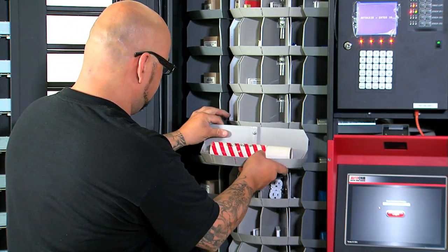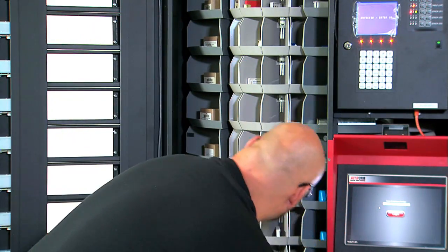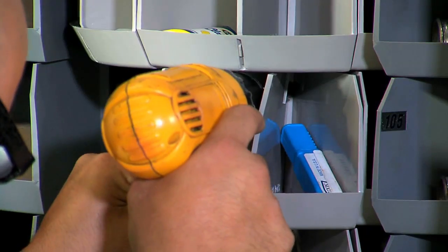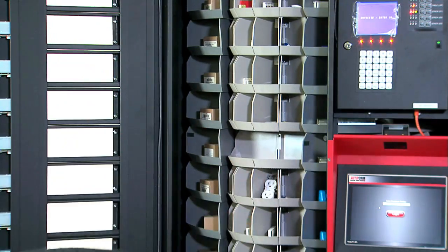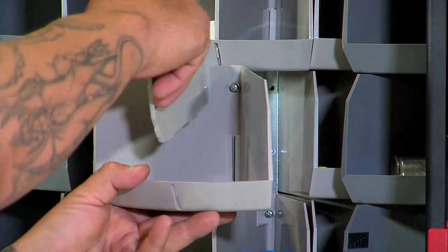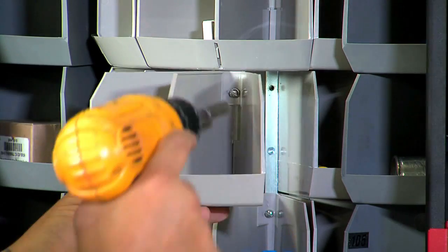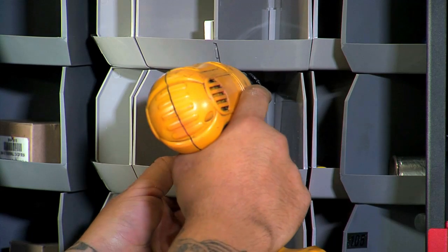When your items or needs change, you can rapidly change bin configuration on the fly with the RoboCrib's exclusive configurable bins. Simply unscrew the existing bin and screw in the right sized bin. Make a quick change to the software and you are now ready to dispense. With RoboCrib's configurable bins, you can easily change bins as your needs change over the life of the machine.